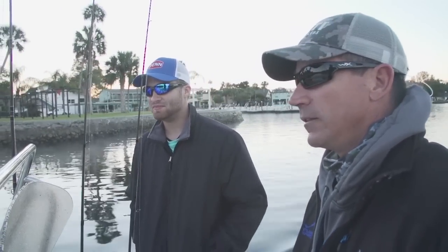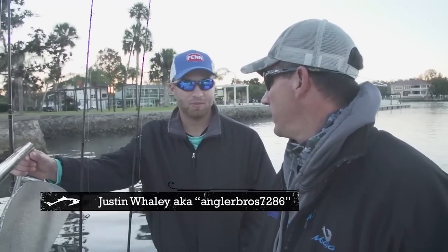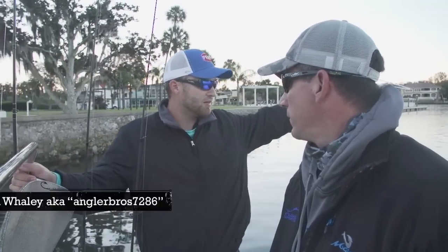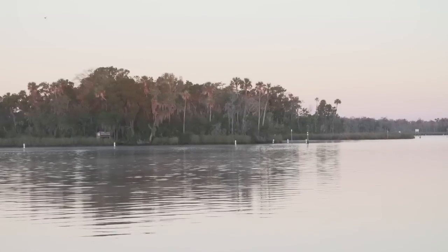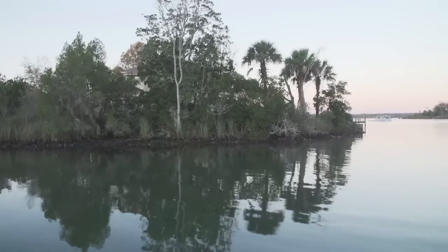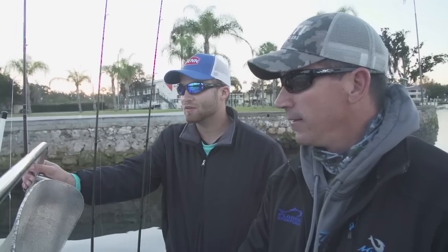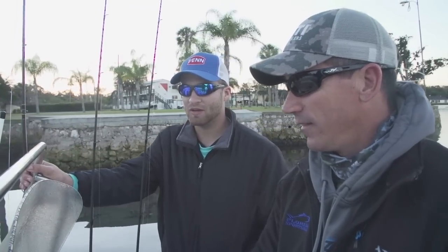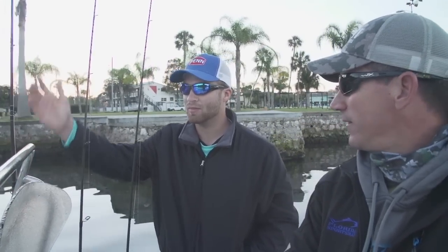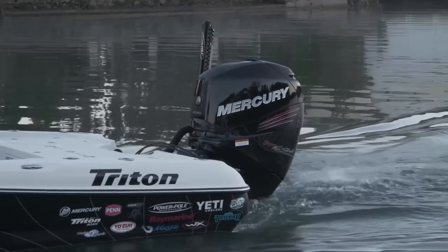We're in the Big Bend region, up on Crystal River in the Kings Bay area. It's a lot of diversity. Our first target this morning is snook, and then later we'll go for the bass. We could pick up bass anywhere in the river because this is all freshwater and saltwater mixed. It's amazing — 42 degrees out and you don't think of snook fishing, but you have these springs, the water is warm, so they're still going to eat.